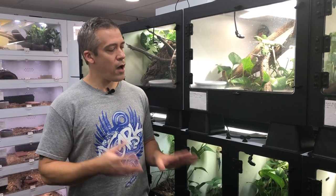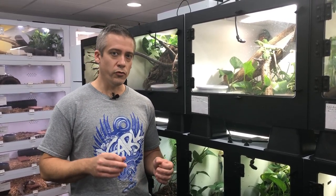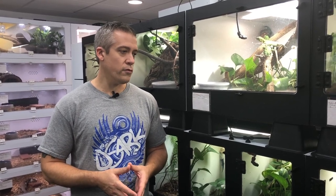Carpet chameleons are diurnal — awake during the day — and they are heliolithic animals that love the sun and light. I provide both light and heat with a dual-fixture T5 high-output fixture. Try to get ones with individual reflectors on the bulbs.